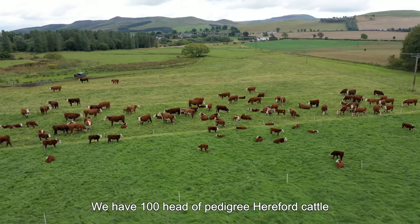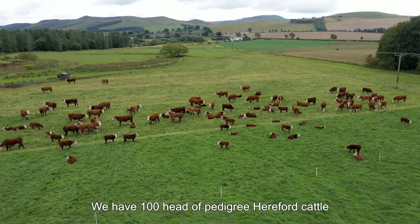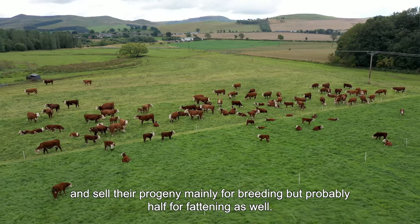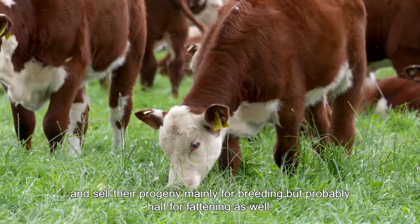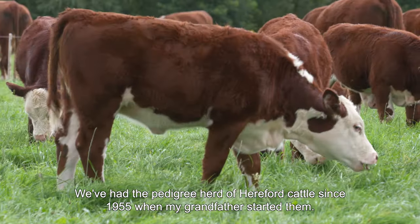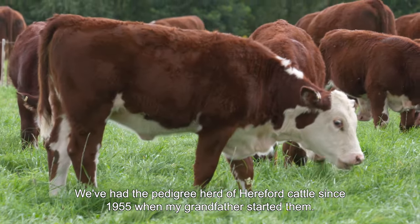We have 100 head of Pedigree Hereford cattle and sell their progeny mainly for breeding but probably half for fattening as well. We've had the Pedigree Herd of Hereford cattle since 1955 when my grandfather started them.